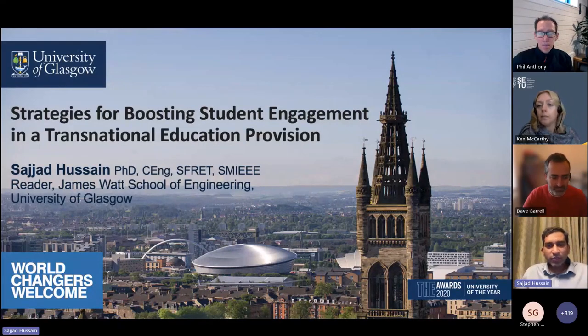Hi, everyone. It's a pleasure to be here. I'm Sajad Hussein, a reader at James Ward School of Engineering at University of Glasgow, and I'm going to talk about the strategies for boosting student engagement.